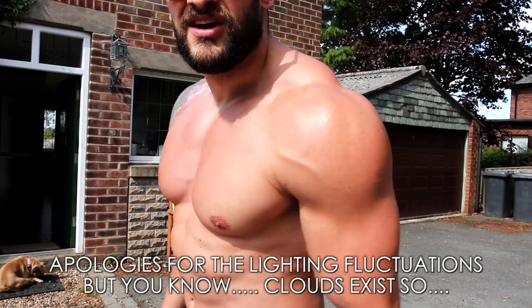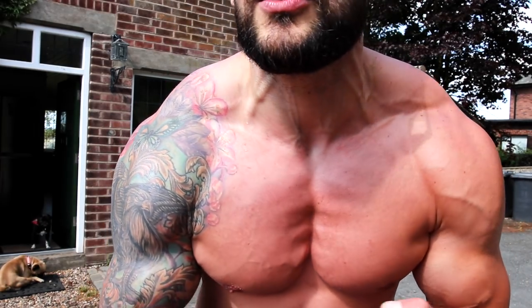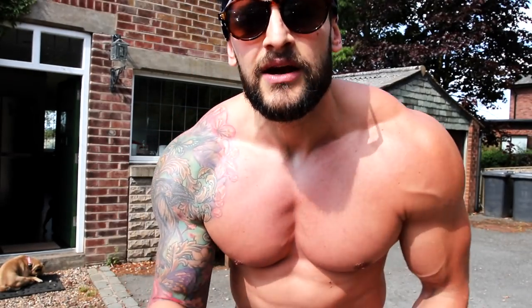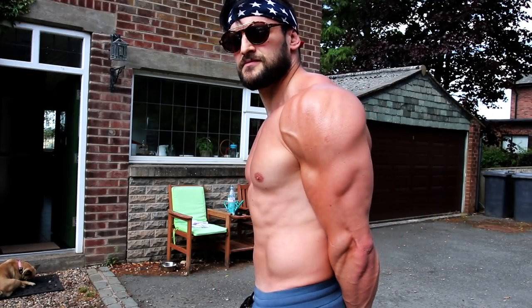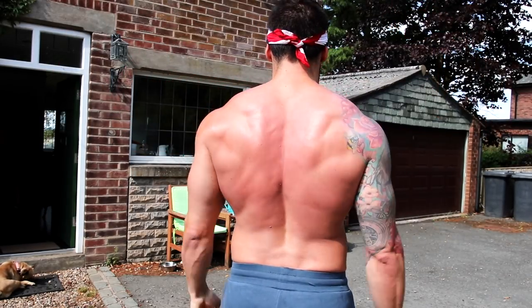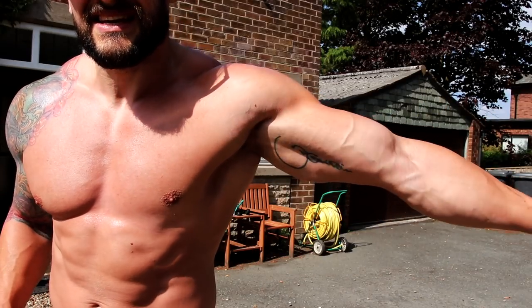I didn't really train anything other than shoulders — the rest was hamstrings. One thing I've noticed is the definite increase in that dry look, much more detail in the shoulders and chest. When I say 'dry,' it means the water is in the muscle and not between the muscle and the skin. You can see the split and a lot of those fibers in the biceps.